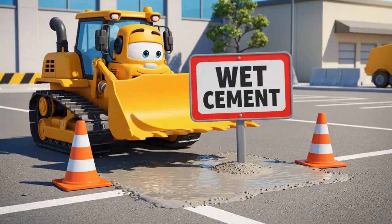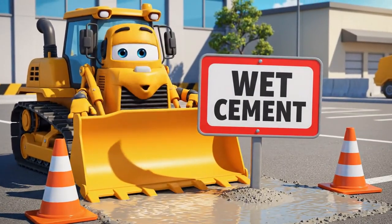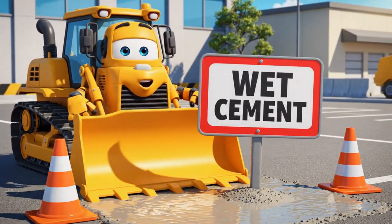Bones up! We don't want anyone stepping in this before it gets hard.